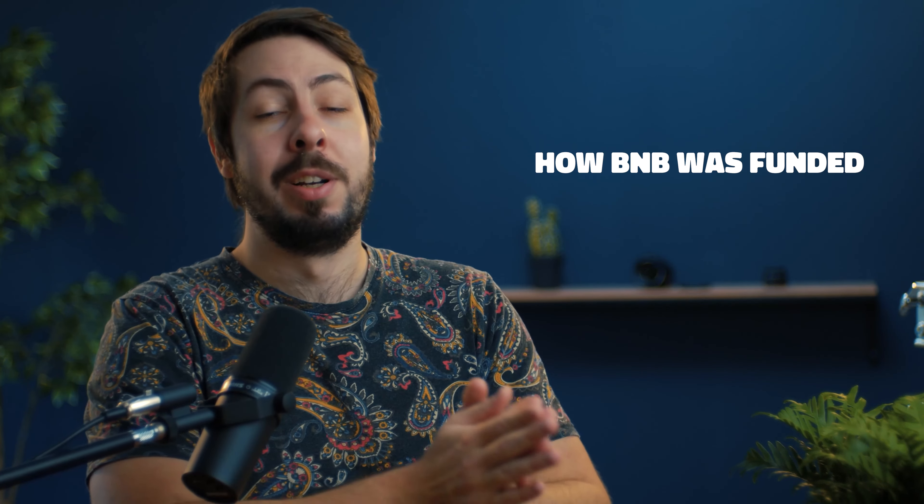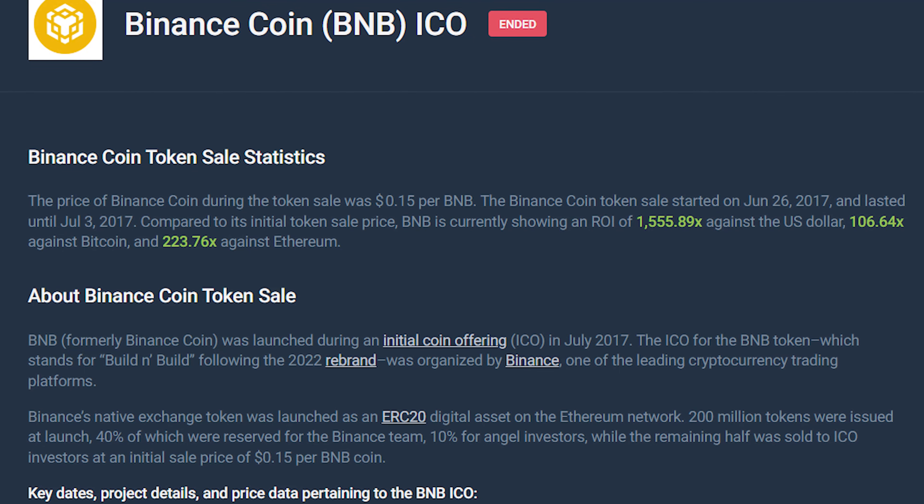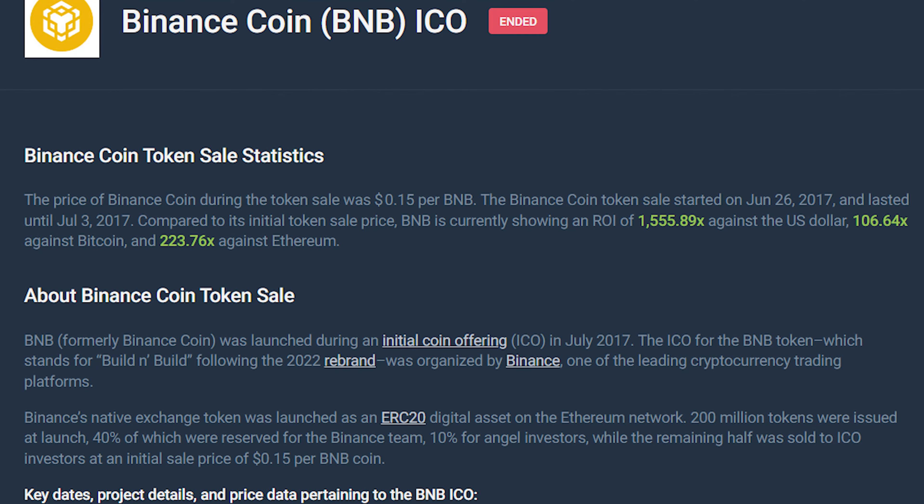So how was the Binance coin launched and funded? BNB's journey began in July 2017 with an ICO that lasted three weeks, raising around 15 million dollars. This funding kickstarted what has become one of the most successful tokens in the crypto market.